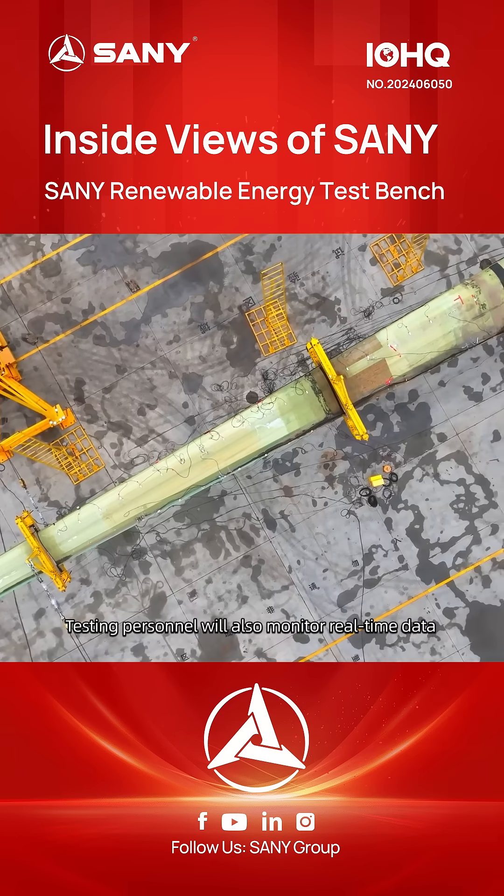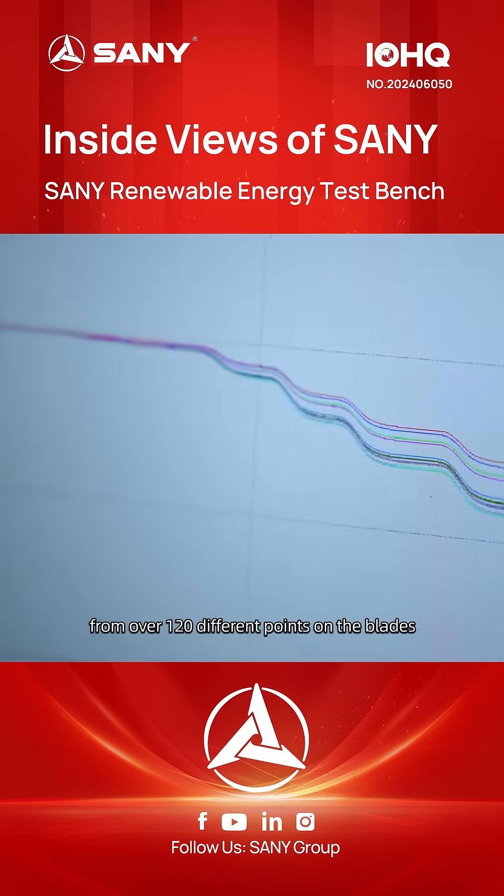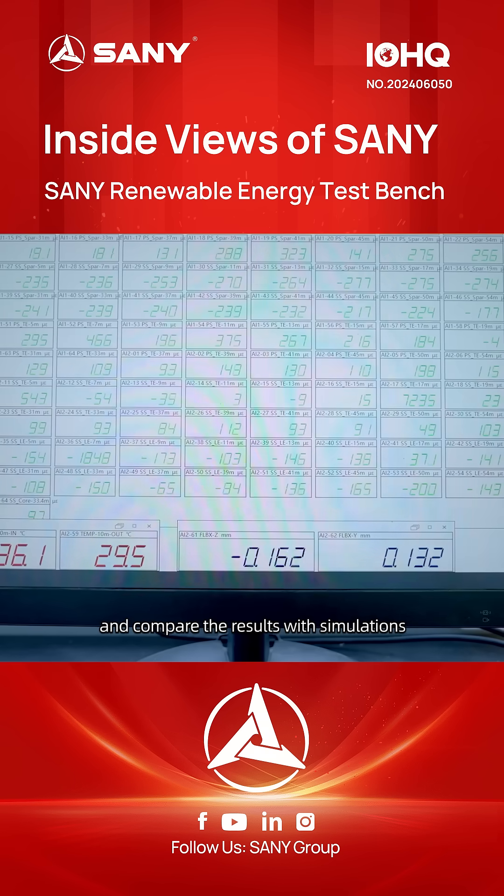Testing personnel also monitor real-time data from over 120 different points on the blades and compare the results with simulations.